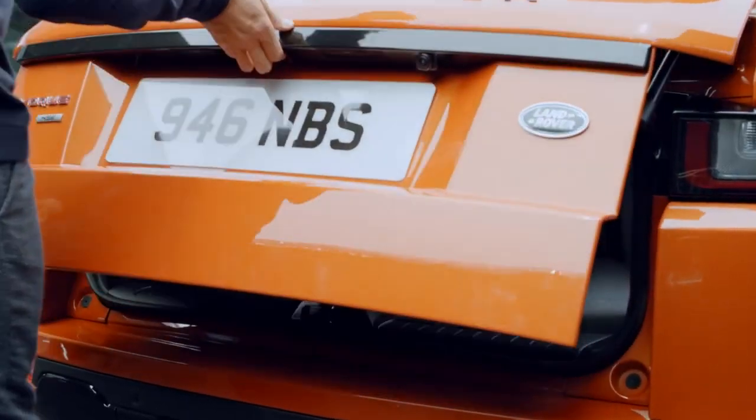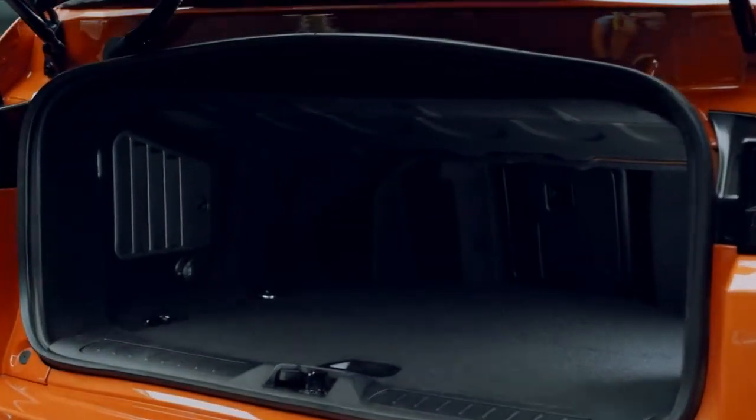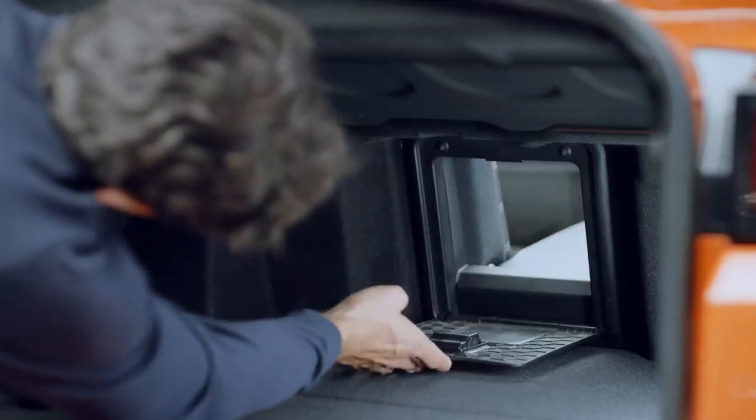Whether the roof is up or down, the boot is surprisingly spacious. The ski hatch adds clever flexibility to match your lifestyle.